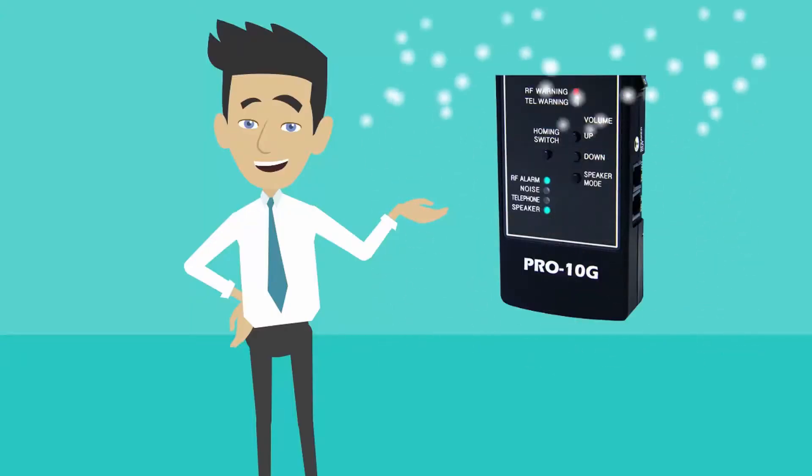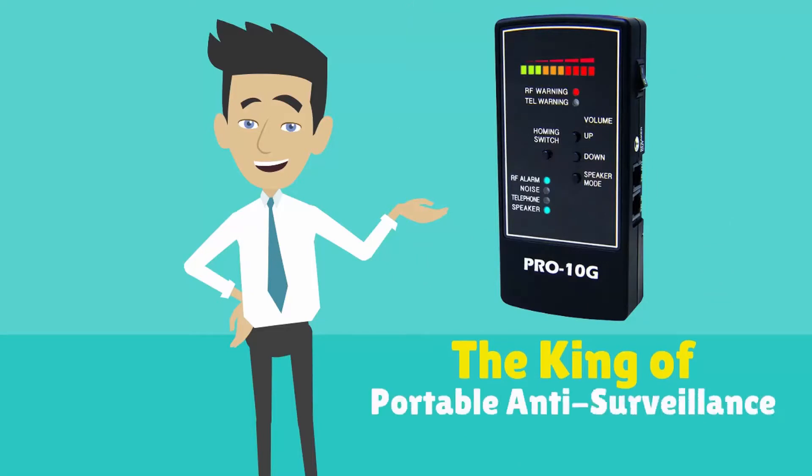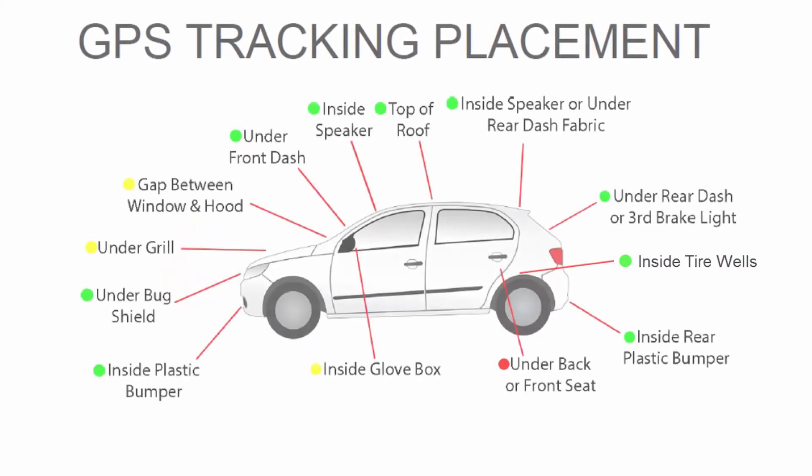Your Pro 10G is the king of the hill when it comes to portable anti-surveillance. Please read through your user manual to familiarize yourself with all its features. That's it!